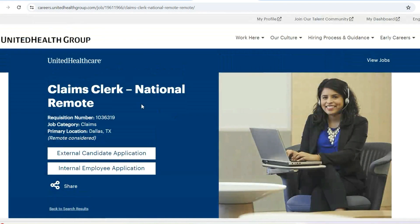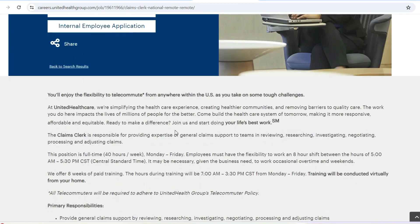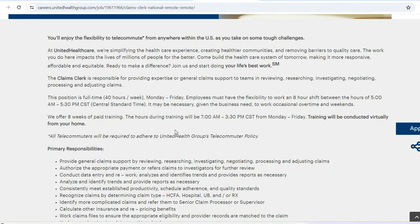The first one is titled Claims Clerk National Remote. This opportunity is fully remote. Whenever you see National Remote, it means that it is fully remote. You can reside anywhere in the U.S. in any of the 50 states and you are automatically eligible to apply.